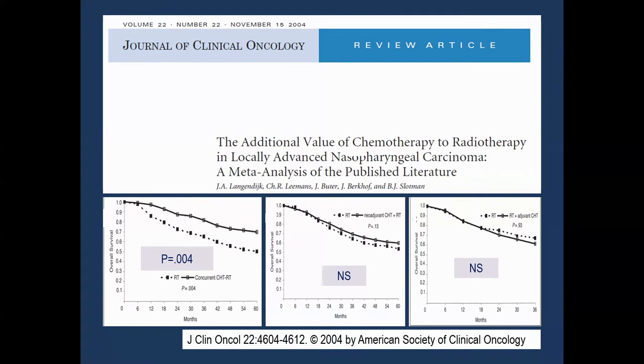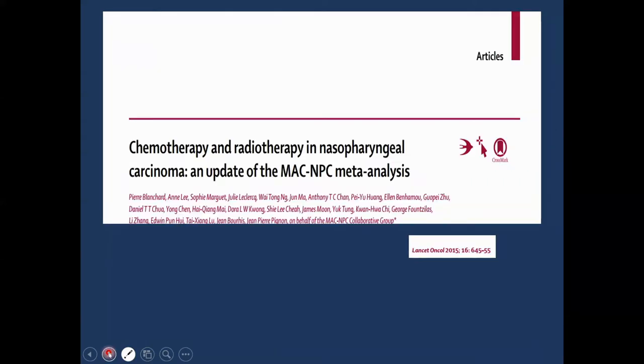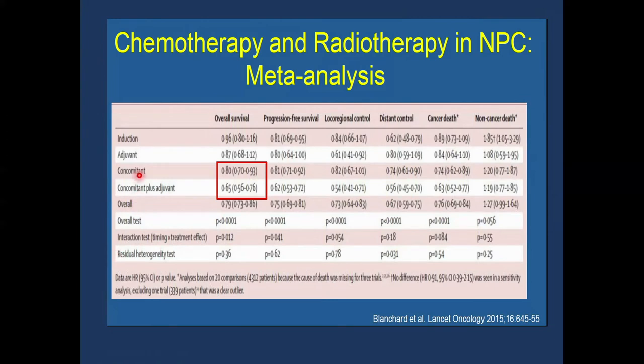To resolve conflicting results, meta-analyses were performed. A 2004 meta-analysis in JCO showed that benefit was confined only to concurrent chemotherapy, with no benefit from adjuvant or induction chemotherapy. The NPC meta-analysis published in Red Journal in 2006 showed a hazard ratio of death of 0.82 and 6% absolute benefit, again confined to concurrent chemotherapy with a 40% relative reduction in death. An updated 2015 Lancet Oncology meta-analysis showed benefit with concomitant and concomitant plus adjuvant.